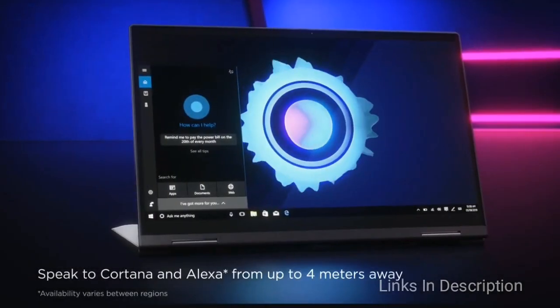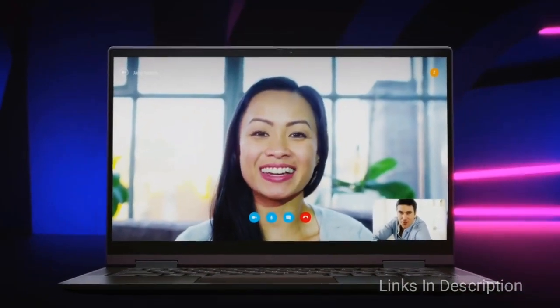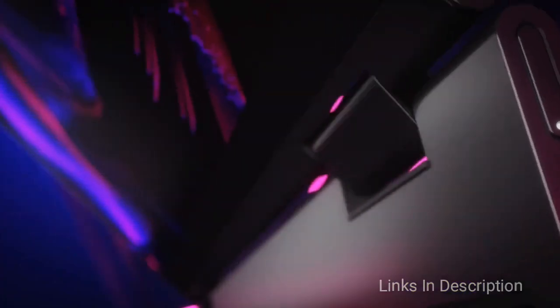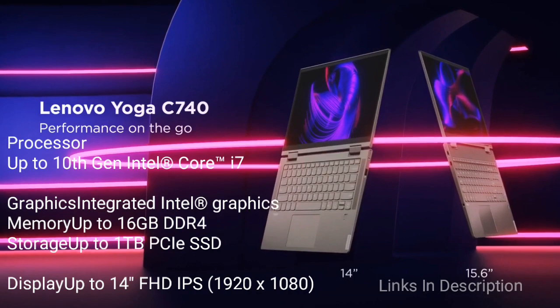The Lenovo Yoga C740, with its all-metal build, is available in 14-inch or 15-inch screen sizes in Mecha or Iron Gray. It flips smoothly from laptop to tablet mode and back. Lightweight, with a color-matched keyboard, this two-in-one device has smart features that respond to your needs, including True Block privacy shutter and a more secure fingerprint login.